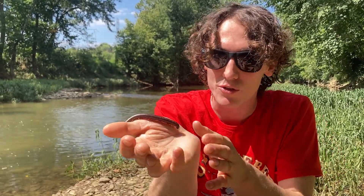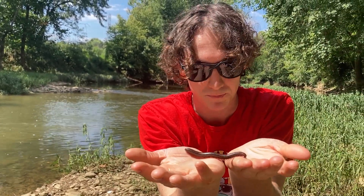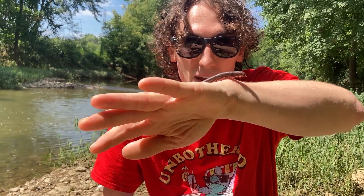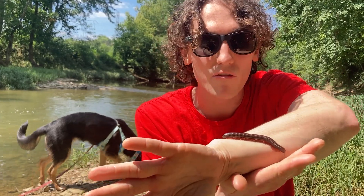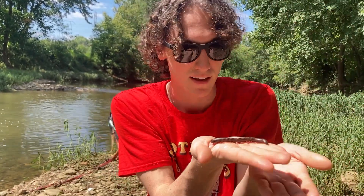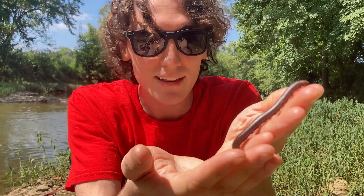Hey guys and welcome back to Vlogs and Frogs. My name is Ryan Peterson for those of you who don't know, and this right here is Silly Billy the Millie. He is a millipede. Now the North American millipede is what we're going to call him. There are many subspecies of the North American millipede but this is what this guy is commonly known as. And look at that cutie — an absolutely gorgeous species. So let's talk about him and learn some things.